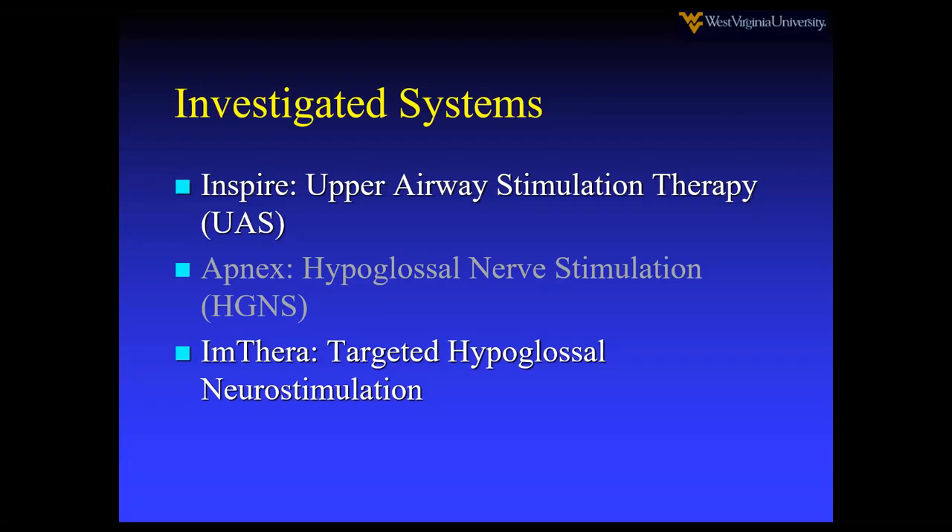There's also Apnex, but there was something wrong with the study design and investors didn't want to put money into it, so it went nowhere. And then Imthera, which is a little bit different theory, but we're not going to talk about that one today.